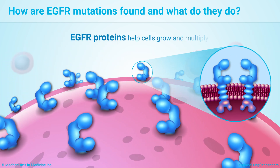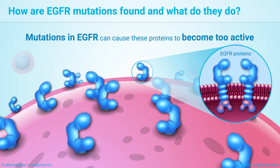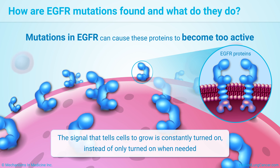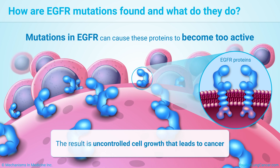EGFR proteins help cells grow and multiply. Mutations in EGFR can cause these proteins to become too active. The signal that tells cells to grow is constantly turned on instead of only turned on when needed. The result is uncontrolled cell growth that leads to cancer.